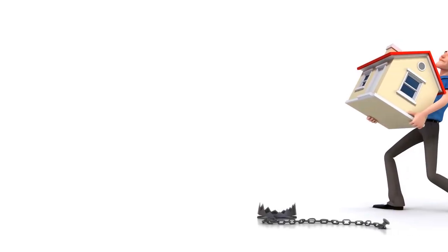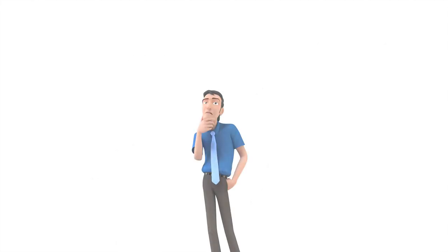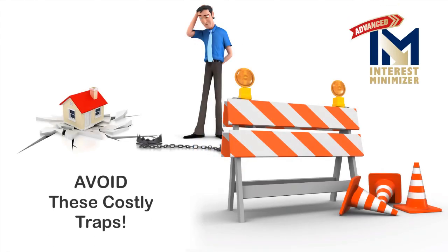Did you know that there are financial traps built into your 30-year mortgage? These traps are costing you tens of thousands of dollars. In the next few minutes, you'll discover how the Advanced Interest Minimizer Program can help you avoid these costly traps.